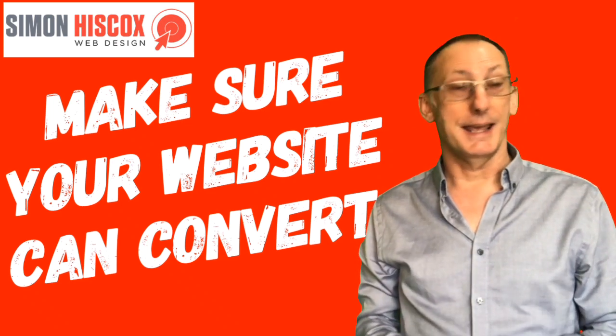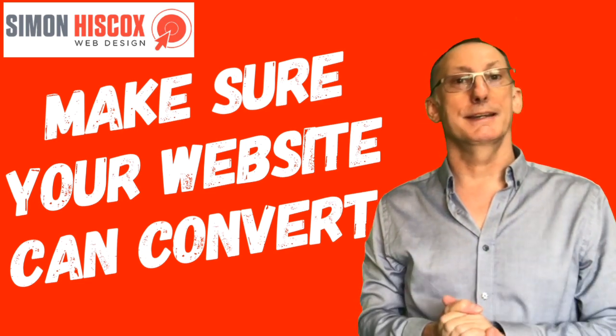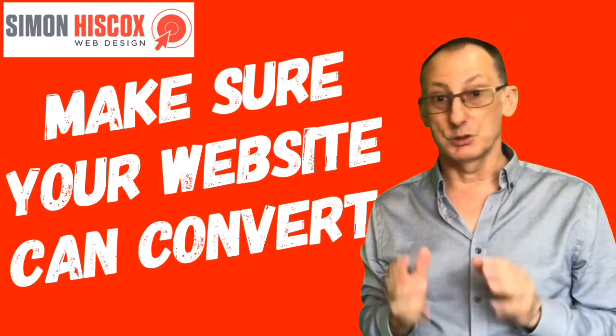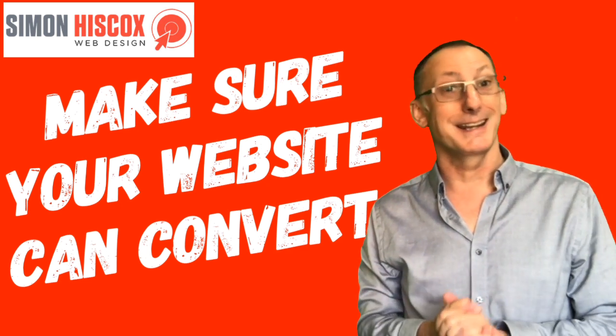Hello everyone, I'm Simon and here's today's website tip. I occasionally use the analogy: a pretty website is like a Ferrari without an engine. It's important that the website looks good, but if it can't convert visitors into customers, then there's really not that much point in having it.